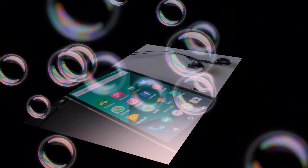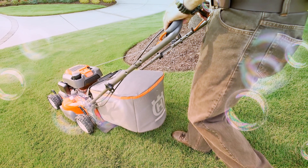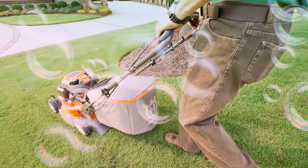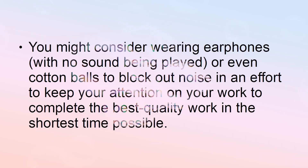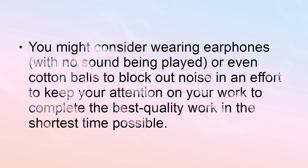As for the distractions you can't stop, such as family noises in another room or lawnmowers occurring in a neighbor's yard, do your best to focus on your screen and block them out. You might consider wearing earphones with no sound being played, or even cotton balls to block out noise, in an effort to keep your attention on your work to complete the best quality work in the shortest time possible.